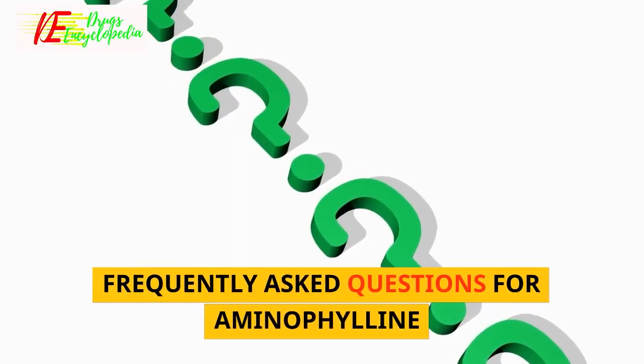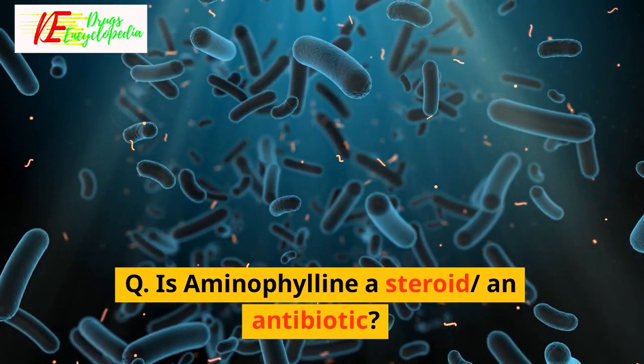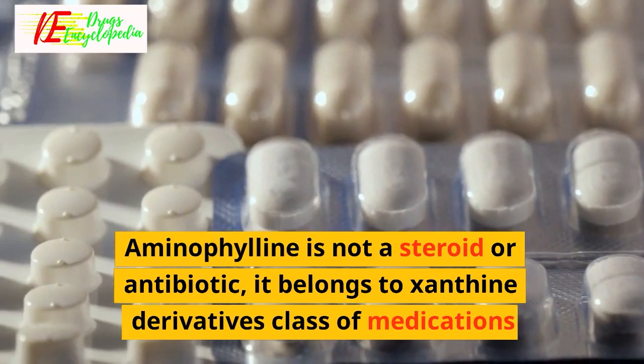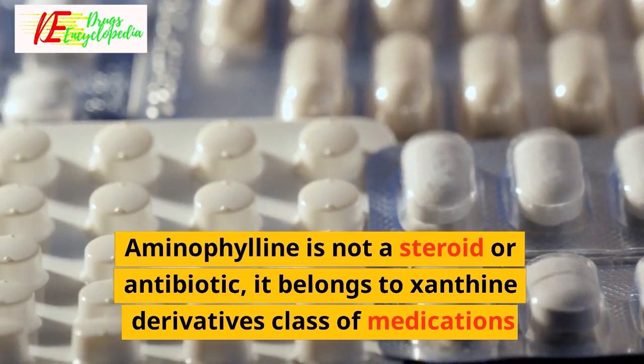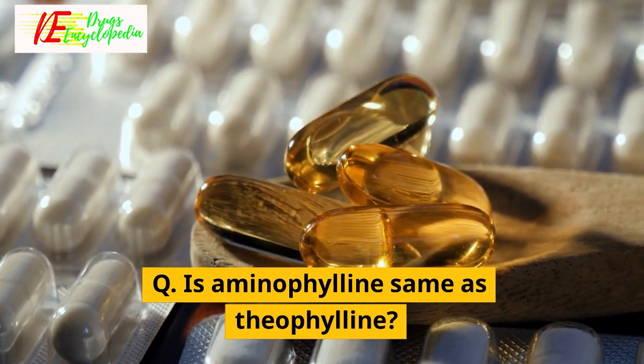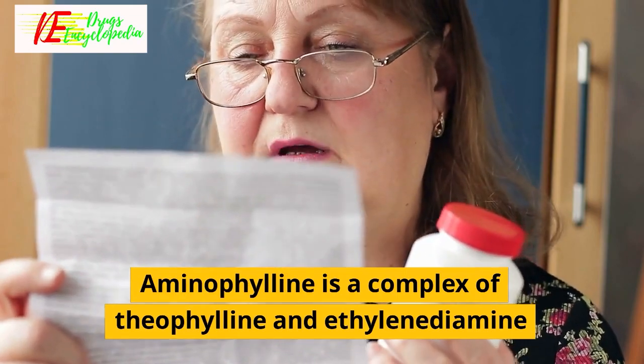Frequently asked questions for Aminophiline. Q: Is Aminophiline a steroid or an antibiotic? Aminophiline is not a steroid or antibiotic; it belongs to the xanthine derivatives class of medications. Q: Is Aminophiline the same as theophylline? No. Aminophiline is a complex of theophylline and ethylenediamine.